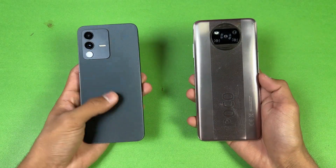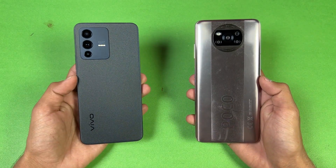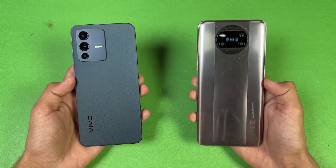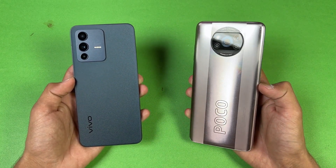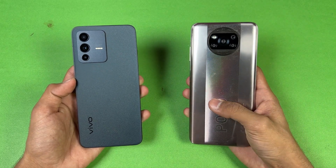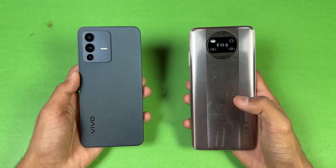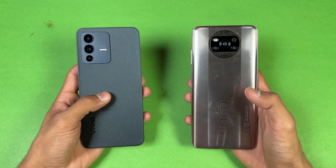Hey guys, what's up! I am back with a brand new video — a speed test comparison between the Vivo V23 5G and the Poco X3 Pro. The Poco X3 Pro is powered by a Qualcomm Snapdragon 860 processor with 8GB of RAM, while the Vivo V23 is powered by a MediaTek Dimensity 920 processor with 12GB of RAM.